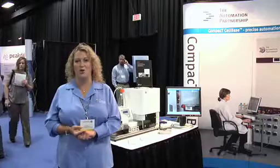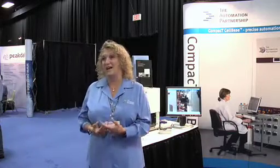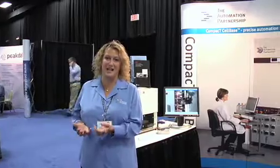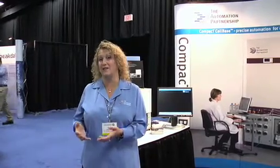It serviced most of the high throughput screening labs of Merck, Pfizer, and all of your large pharmaceutical companies. From there we have since grown into smaller units as things have gone to directed screens and as we've seen higher and higher cell-based assays come into the academic arenas and the small biotechs.